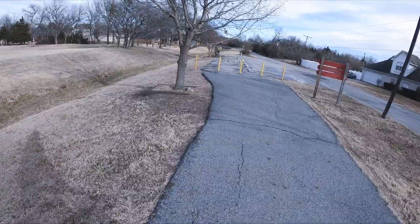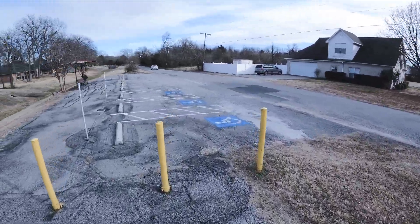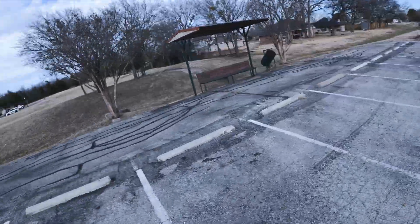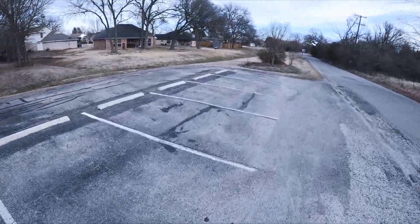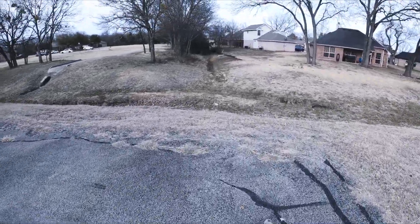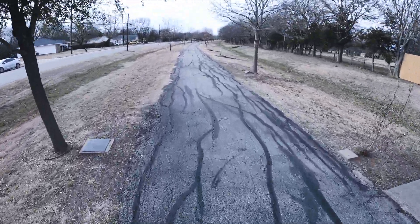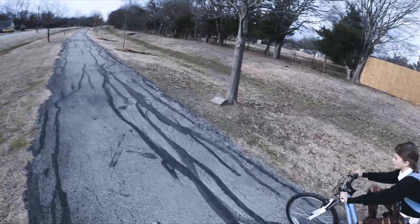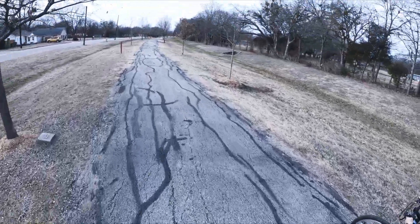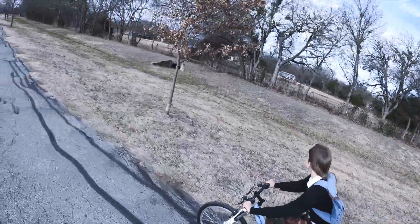It looks like we're to the end — yeah we are. I'm going to turn around in this parking lot and then we'll go back. We ran out of pavement, made it to the very end. We've got to use our eyes and our ears. Right now we've got a headwind — a lot of wind going past our ears, but if we look sideways we can hear better.